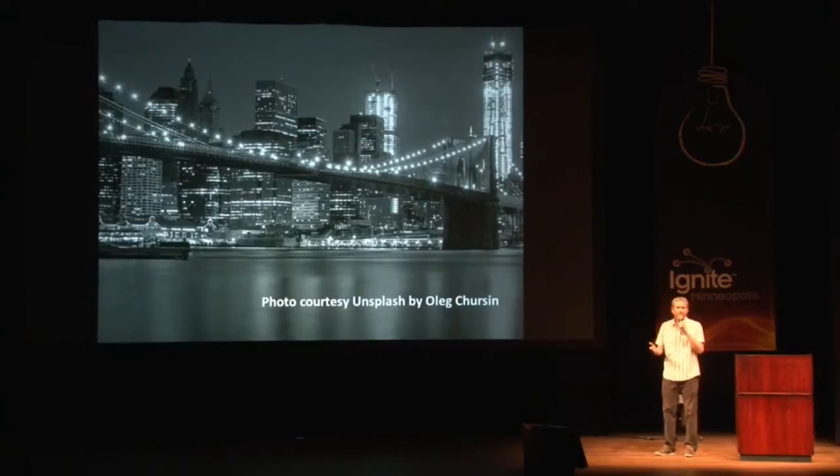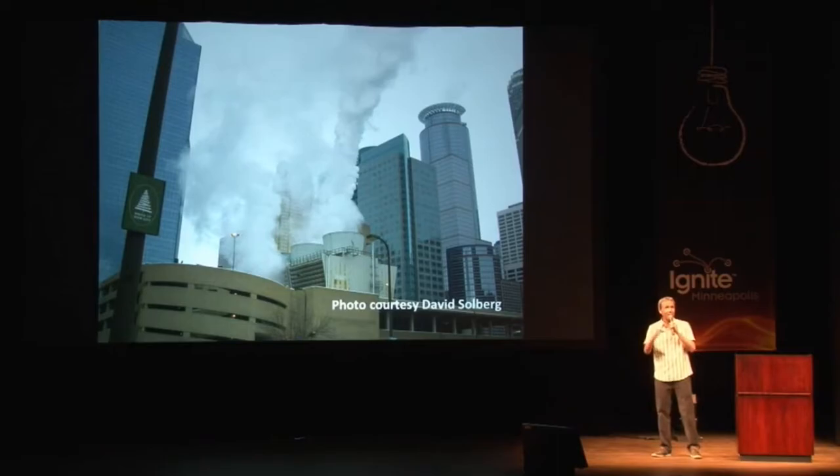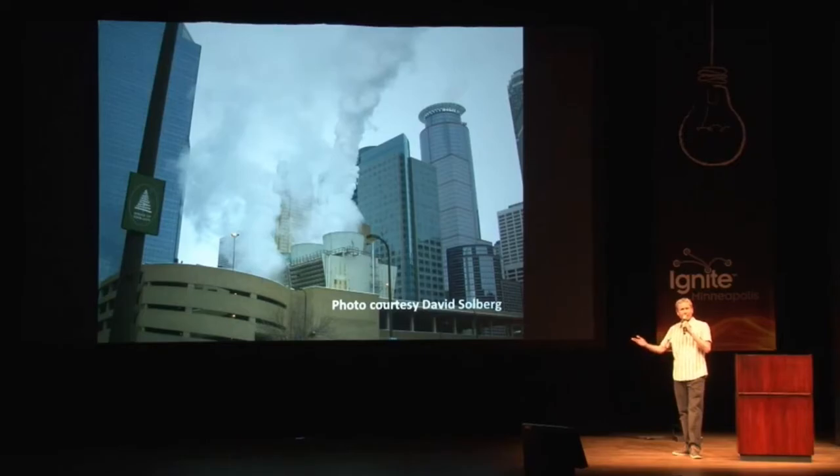Our large, modern buildings use enormous amounts of electricity. Electricity inevitably degrades into heat, and so these buildings produce enormous amounts of heat that have to be managed, otherwise the interiors would quickly become uninhabitable. So what do we do with that heat energy? We throw it away. We expel it, we get rid of it as quickly and easily as possible. And then we use electricity and natural gas to do the work that could have been done with the heat energy that we just threw away.